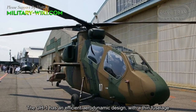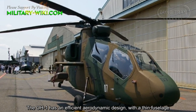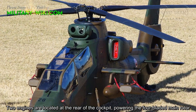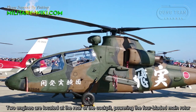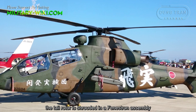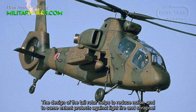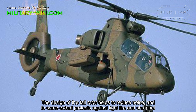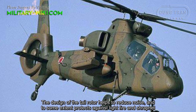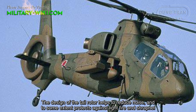The OH-1 has an efficient aerodynamic design with a thin fuselage. Two engines are located at the rear of the cockpit, powering the four-bladed main rotor. The tail rotor is housed in a Fenestron assembly, which helps to reduce noise and to some extent protects against light fire and shrapnel.